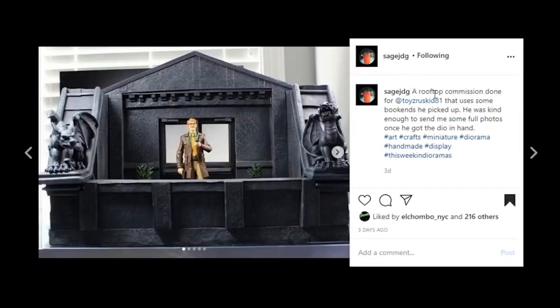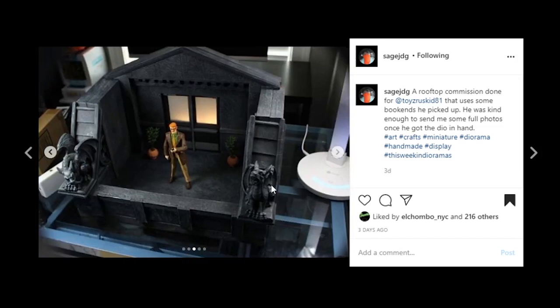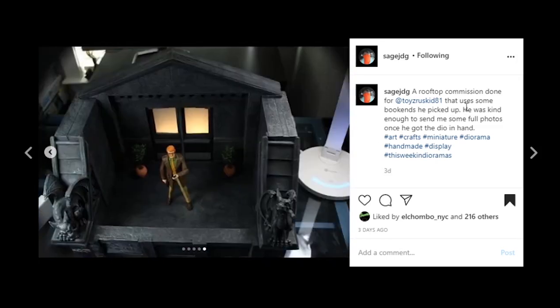This one is coming from Sage JDG. This is a rooftop commission done for Toys R Us Kid 81. This thing is pretty cool — it looks like they're using some bookends they picked up and then added to. It's very dark and has that Gotham feel. The light behind the window with the hazy glass is a very nice touch, and having these little gargoyles gives you that Gotham feel as well. Great job to Sage JDG on yet again another awesome piece.